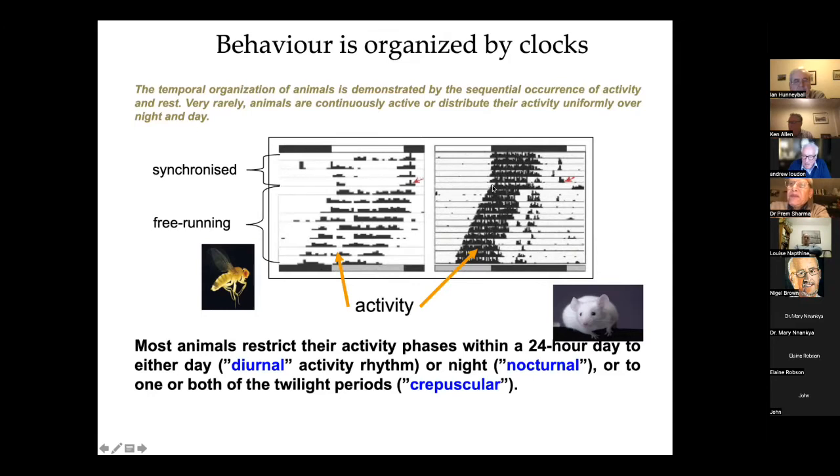And this is a mouse clock — a C57 mouse — and they run with a period of about 23.7 hours. This is genetically determined, so different strains of mice have got subtly different periods.